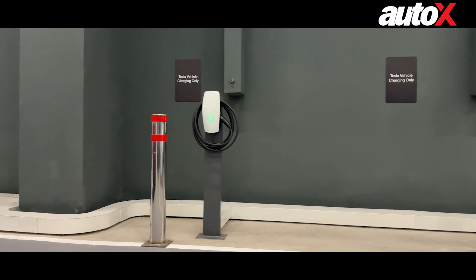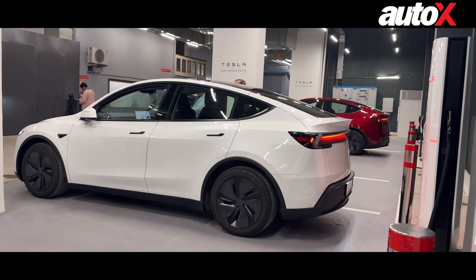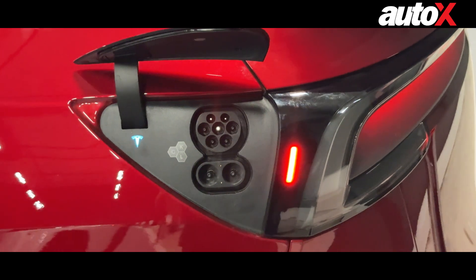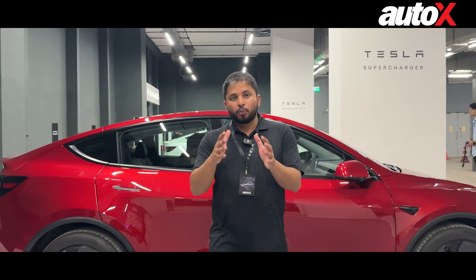Tesla also has destination chargers which are 11 kilowatts each, so those will of course be cheaper to use. As for how you pay — it's very simple. It automatically deducts the amount from your card linked to your Tesla account, so you don't need a UPI code or anything like that. You just plug it in and the amount is automatically debited from your account.